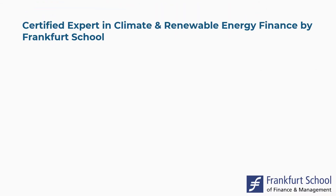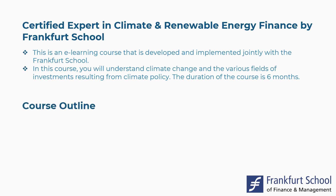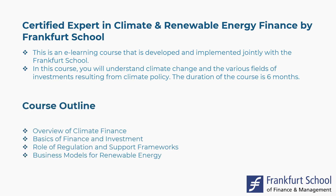Seventh is the Certified Expert in Climate and Renewable Energy Finance by Frankfurt School. This is an e-learning course developed and implemented jointly with the Frankfurt School. You will understand climate change and the various fields of investments resulting from climate policy. The duration is six months. Concepts covered include Overview of Climate Finance, Basics of Finance and Investment, Role of Regulation and Support Frameworks, Business Models for Renewable Energy, and more.